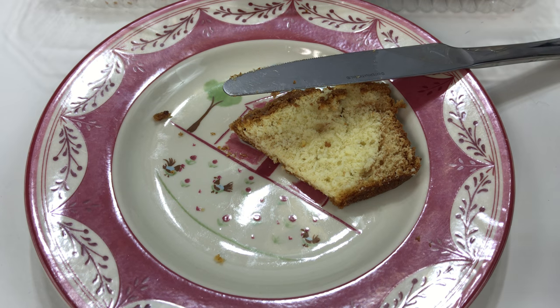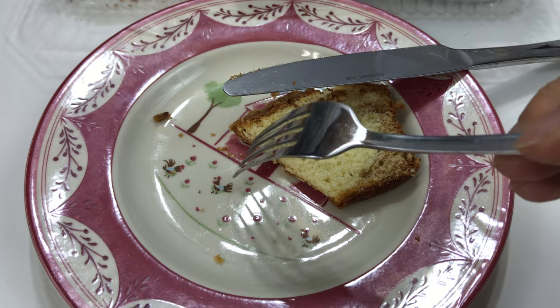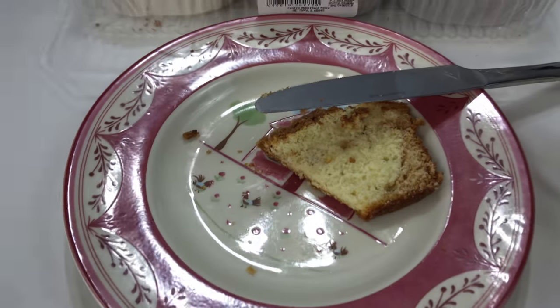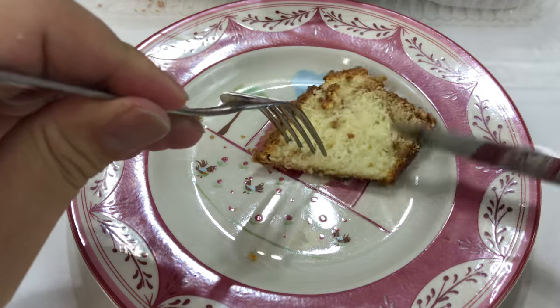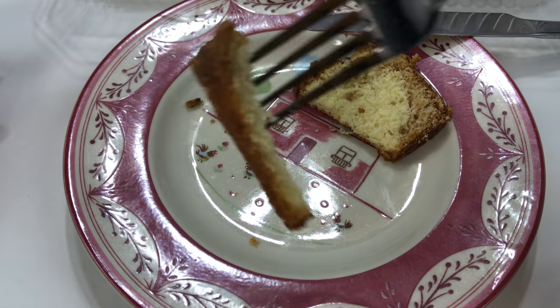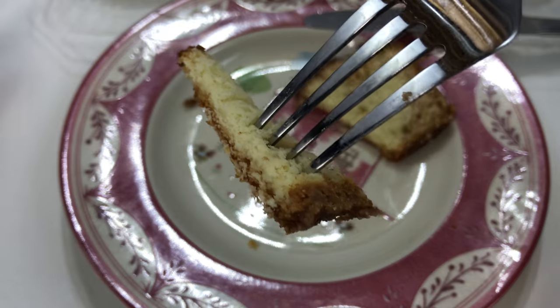Mmm, okay, wow. Even though I didn't get a huge piece of the very generous sugar topping on this bad boy, you definitely can taste it. It definitely has a little bit of a slightly denser cake taste. I was thinking it might be like a kind of breakfast loaf or coffee cake or something — and it kind of is.